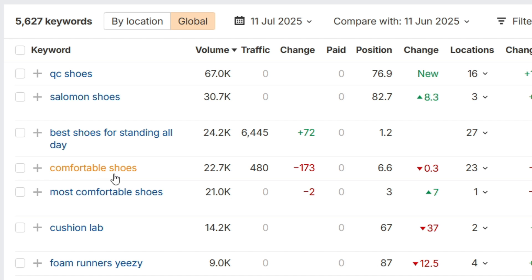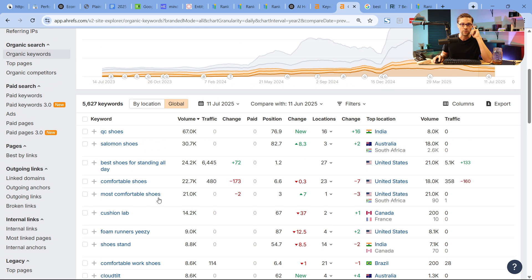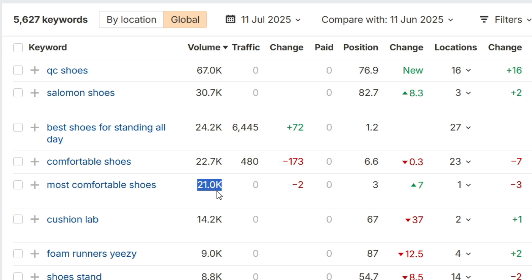'Comfortable shoes' is a huge term — 22,000 people a month type it in — and this page only gets 480 visitors a month from it. That's not a big ratio. 'Most comfortable shoes' is another huge term with probably really good purchase intent, and they have zero representation. When you pull back the veil you'll see: we're ranking for this keyword, but this similar one — why aren't we ranking for that?